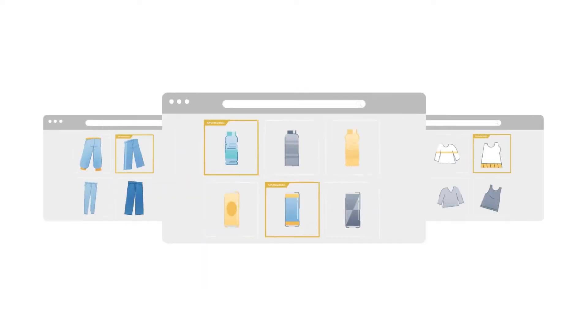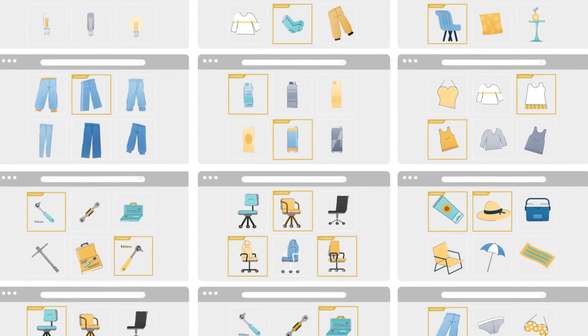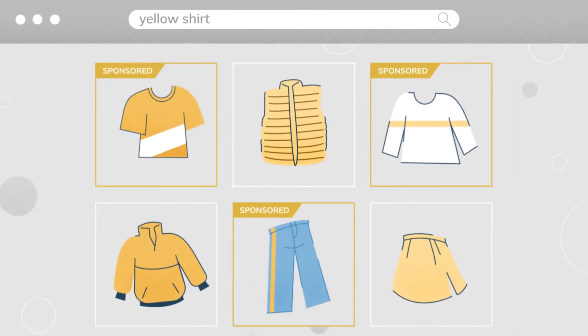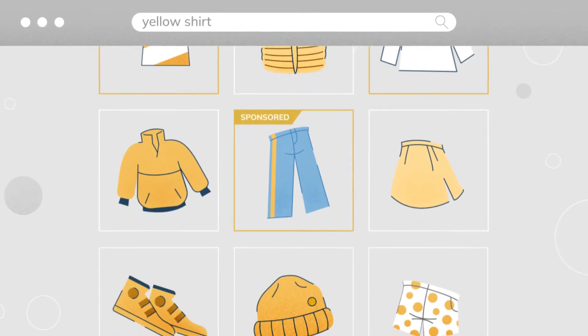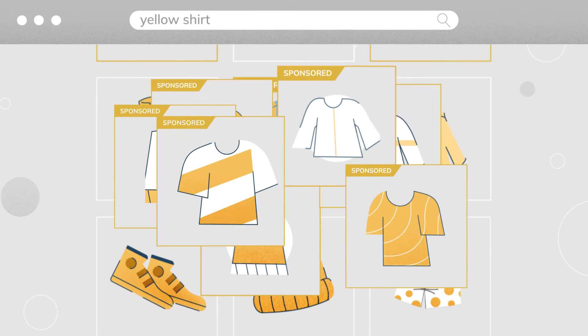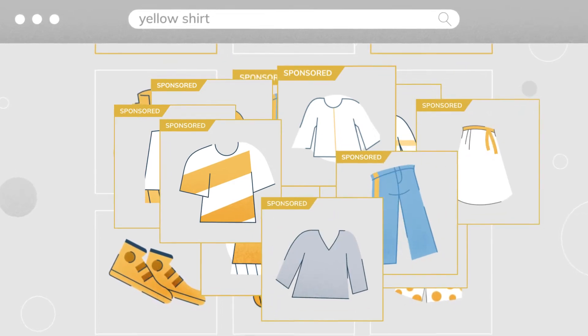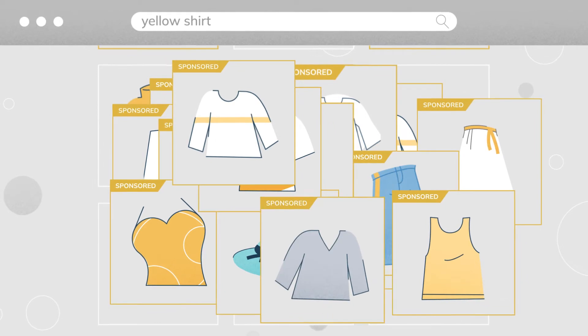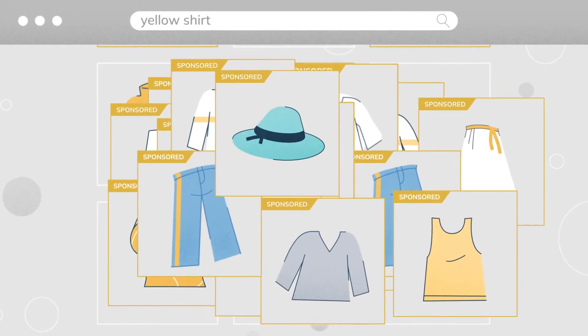Retail media is booming and there's a lot of pressure to monetize your site smarter and faster. And while plenty of brand partners will pay for their products to get some extra love on your site, things can get a bit out of hand. As more and more ads crowd the user experience, the relevance of search results fails to help customers find what they're looking for and disappoints your brand partners. Talk about a lose-lose-lose.